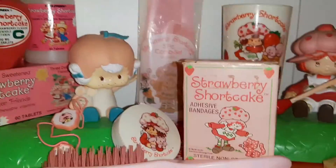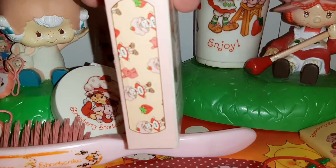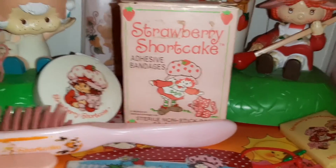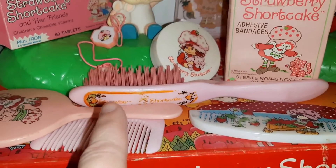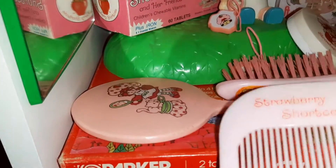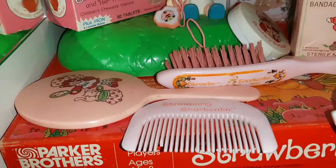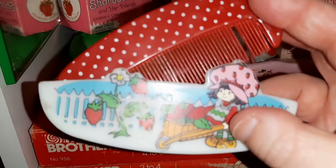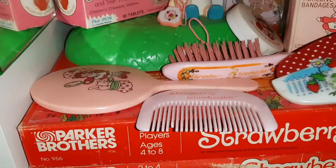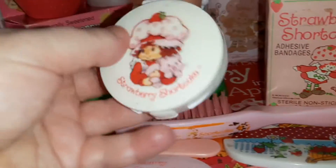This is a box of band-aids and it is a full box. Then we have a brush here, a little mirror, and a comb that matches the brush. This is also a little comb set — super cute. And then this is a little compact that had like lip gloss in it.